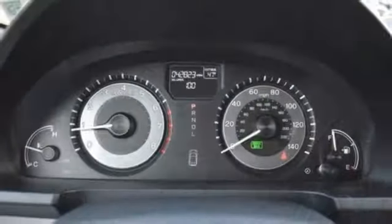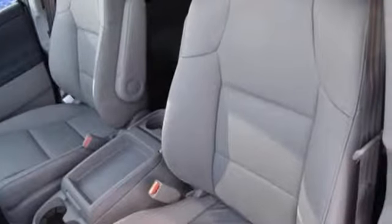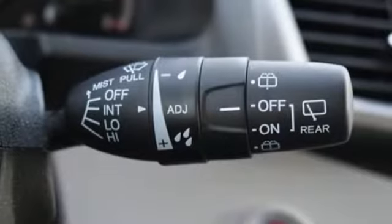Bluetooth wireless audio streaming, power heated mirrors, front heated leather bucket seats, auto dimming rear view mirror, smart entry key, dual zone climate control.